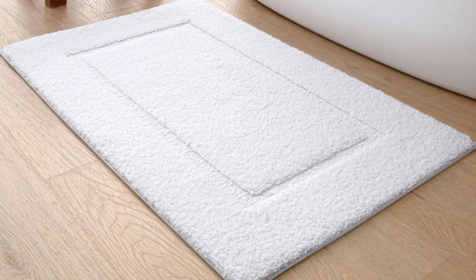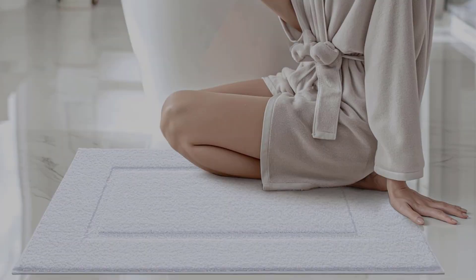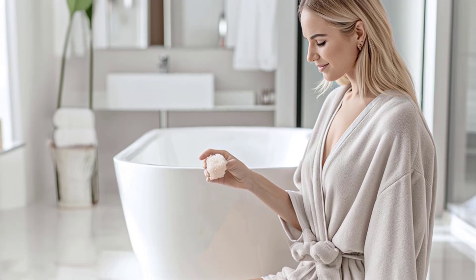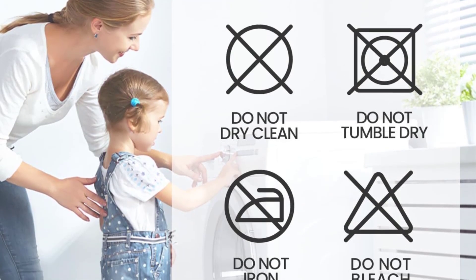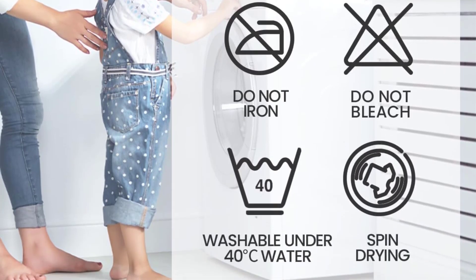The Deshi Bath Rug is also easy to clean, fade-resistant, and durable for long-lasting use. It is perfect for use in the bathroom, bathtub side, shower side, sink, laundry room, and kitchen. It can also be used in other areas of your home where you want to add warmth and support for your feet, such as the bedroom, living room, and pet room.